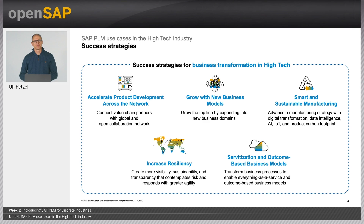So now, what kind of success strategies are hightech companies embarking on in order to cope with these trends and drive their business transformation? The key words are resiliency, collaboration, business model and sustainability.